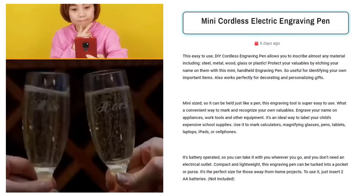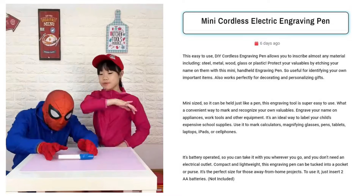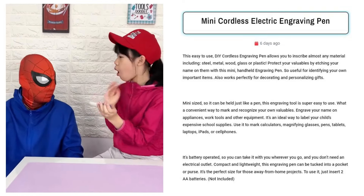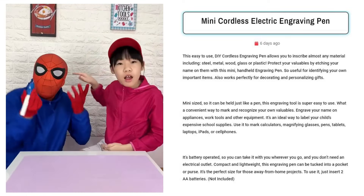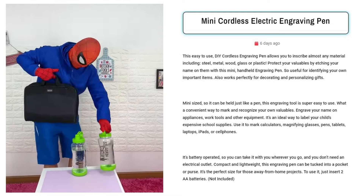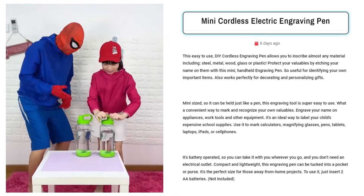Mini Cordless Electric Engraving Pen. Sell this DIY cordless engraving pen to creative hobbyists and practical-minded individuals aged 30 to 60. Target Facebook users interested in DIY projects, personalized gifts, and home organization. This versatile tool appeals to crafters looking to add personal touches to their work, as well as those seeking a practical way to secure and identify valuable possessions.